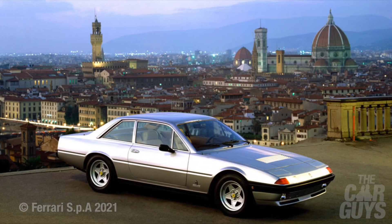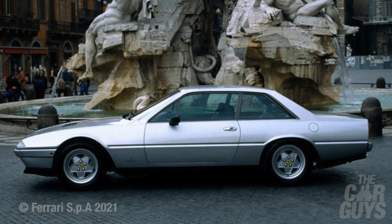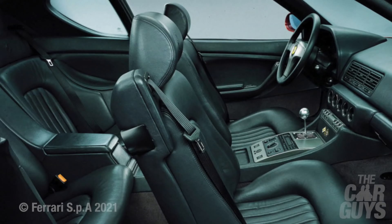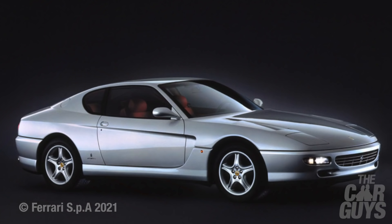Sadly it only lasted two years, replaced by the awful-looking wedge 365 GT4 2+2, followed by the 400 GT, the 400 Automatic, 400 GTI, and 1985's 412 Gran Turismo — each one hitting every branch of the ugly tree. The 412 lasted until 1989, and a four-seater would not return to the Ferrari range until the 456 Gran Turismo in 1992.